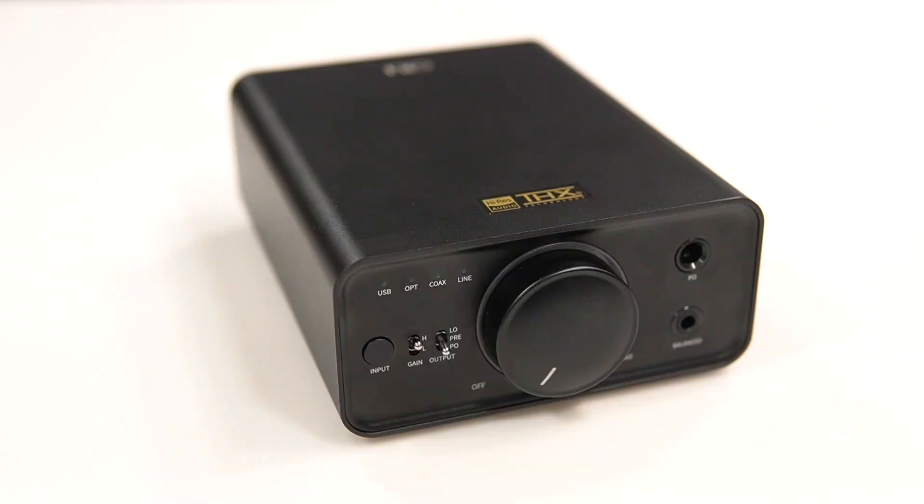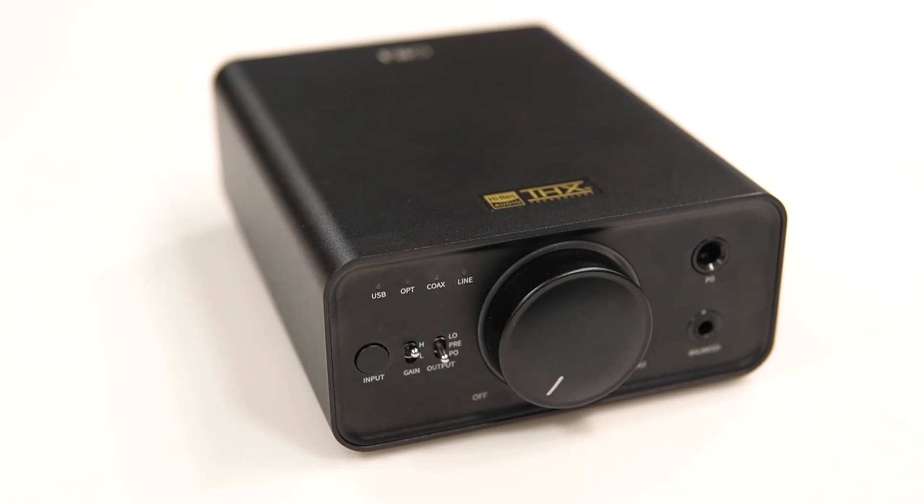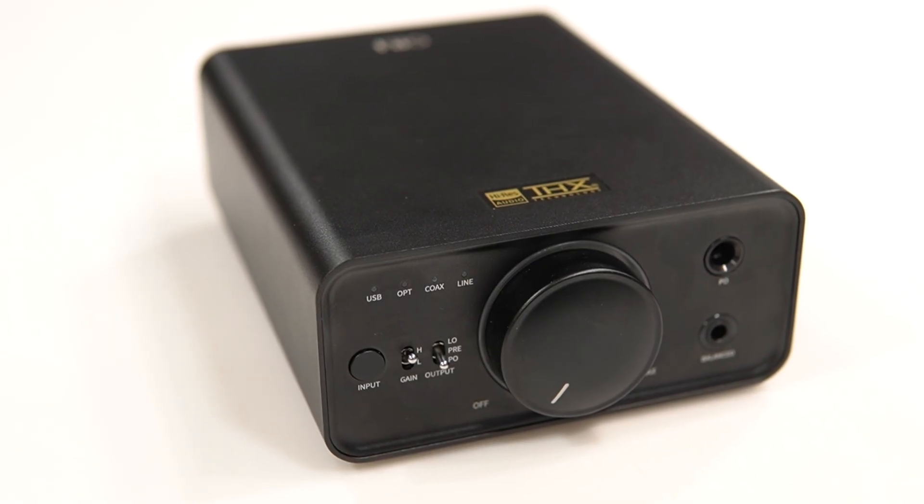Most headphones like the LCDX, the Sundara, and even the Audeze LCD-2C — no problem. Compared to other DAC and amps in this price range, this powers them much better.